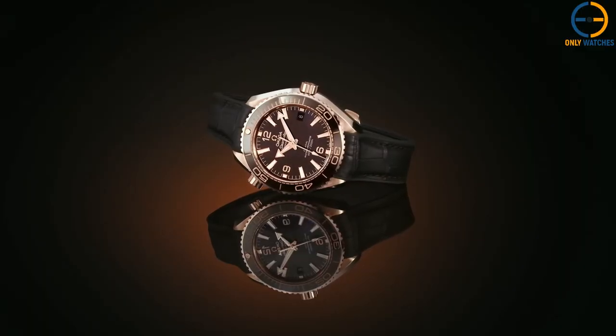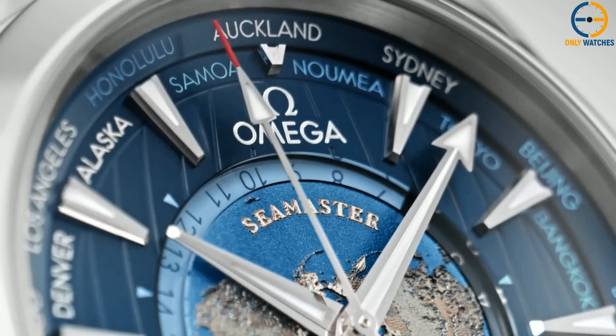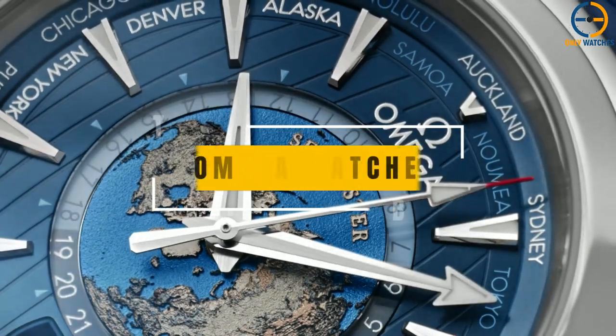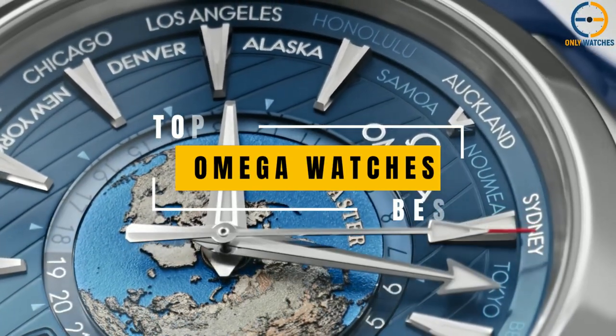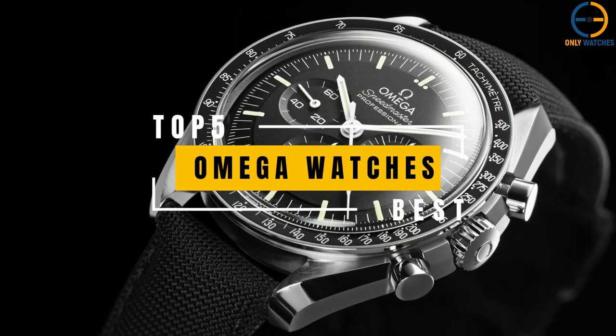Hello everyone, welcome to the Only Watches channel. Omega is currently one of the most well-known and esteemed premium Swiss watch companies in the world. The brand's horological history dates back to the late 19th century, and it continues to combine its legacy with innovation to produce some of the finest watches on the market.